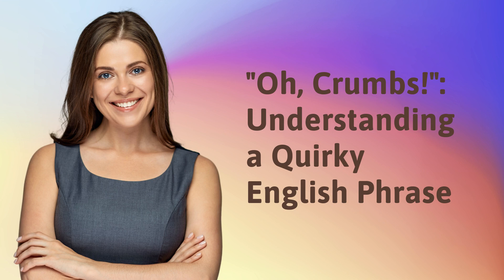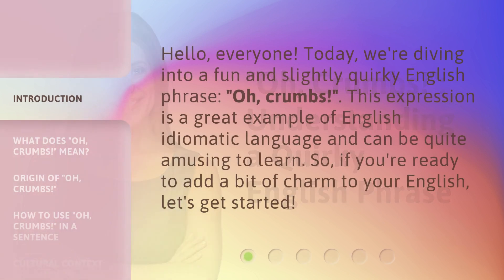Oh, crumbs — understanding a quirky English phrase. Hello, everyone. Today we're diving into a fun and slightly quirky English phrase: oh, crumbs.